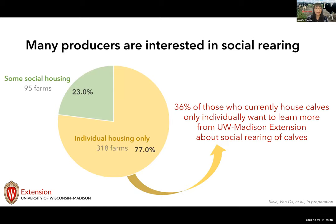Although the percentage of farms housing calves only individually is still quite high in the US, this represents a great opportunity for extension outreach on social rearing. In our survey among farmers currently using only individual housing, 36 percent indicated they were interested in learning about pair or group housing. I'm now working on a series of educational fact sheets to help producers make the decision about how to transition successfully to pair or group housing, given the diversity of individual farm management practices.